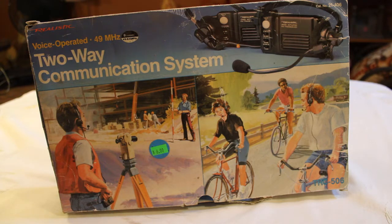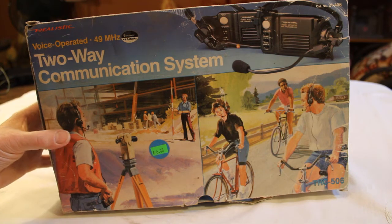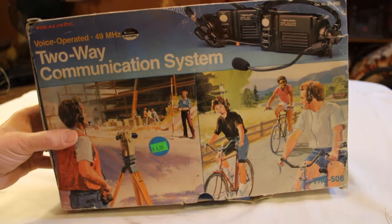It's the TRC-506 model from Radio Shack and Realistic. Looks like it can be used for work use or just for fun. As you can see from the images on the box, the one on the right reminds me of a show that's on Netflix called Stranger Things. They have the handheld ones, not headset radios. Anyway, this is a set — there's two in this box, which is not in the best of shape but it's still pretty colorful, and of course having the box is a plus.